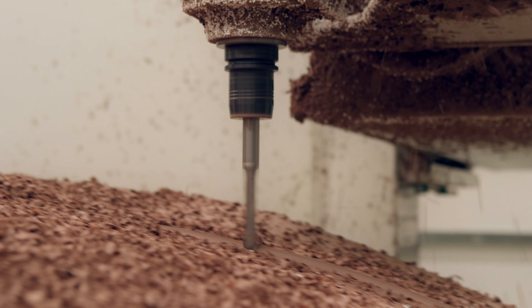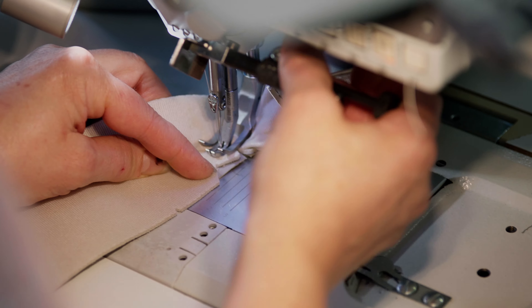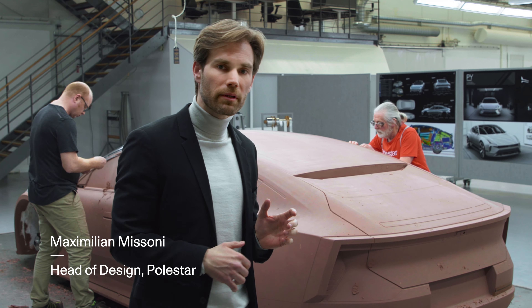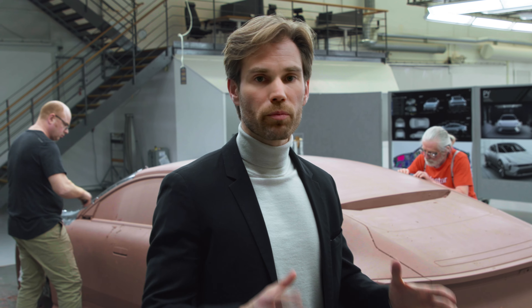We're following the design process and the engineering process of the manifesto car for Polestar, following it all the way through — all the ups and downs, blood, sweat and tears, and what we experience until the finished product.